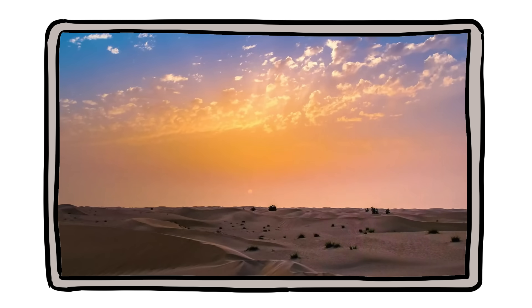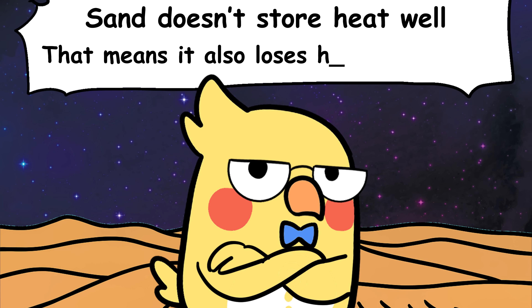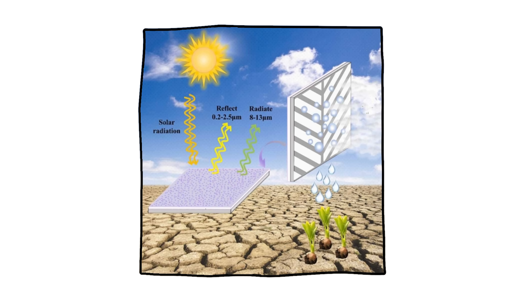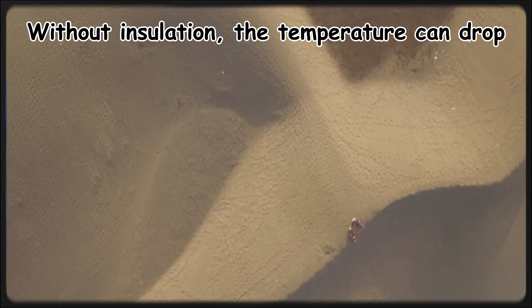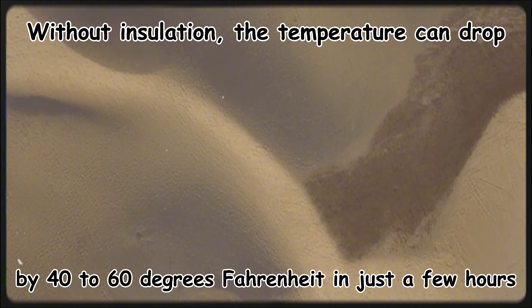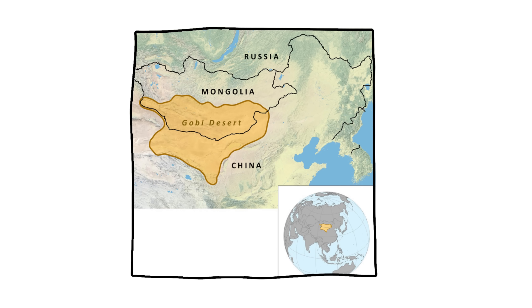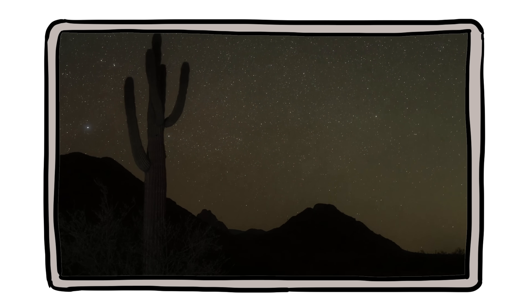As soon as the sun goes down, the heat party is over. Sand doesn't store heat well, which means it also loses heat really fast. There's no water vapor in the air to trap outgoing infrared radiation, no clouds to reflect heat back down, so the warmth just leaks into space. This is known as radiative cooling, and in deserts it happens with brutal efficiency. Without insulation, the temperature can drop by 40 to 60 degrees Fahrenheit in just a few hours. In some high-altitude deserts like the Atacama or parts of the Gobi, it can go from shorts-and-sandals weather to frost-on-your-sleeping-bag cold in one night.